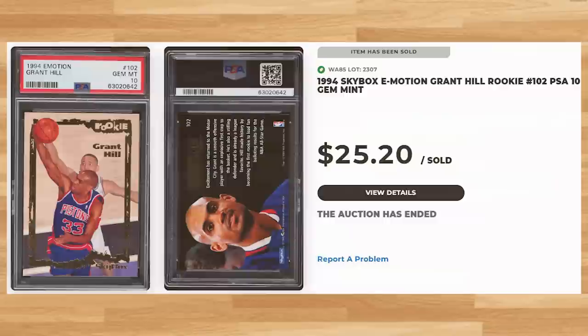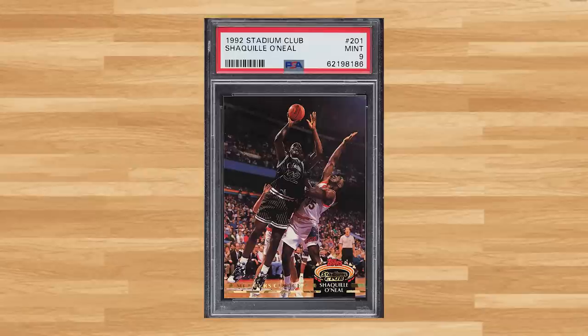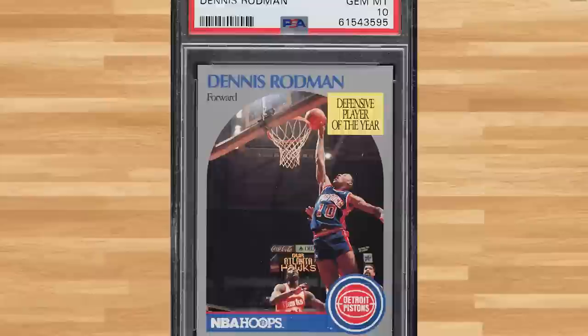For a $20 Shaq rookie, I found this 1992 Stadium Club Member's Choice rookie, card number 201 — a PSA 9 that sold for $20.40. From the classic 1990s Hoops set, I ran across Dennis Rodman's base card, card number 109 — a PSA 10 that sold for $18 even.